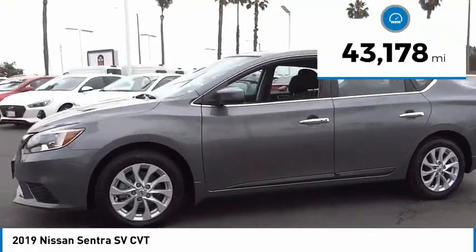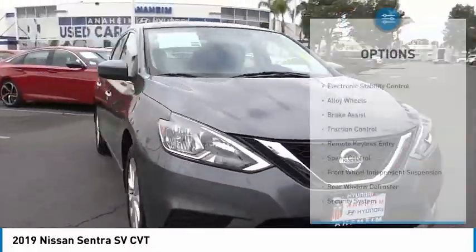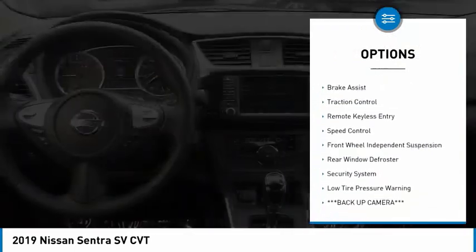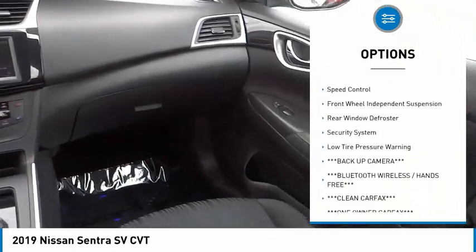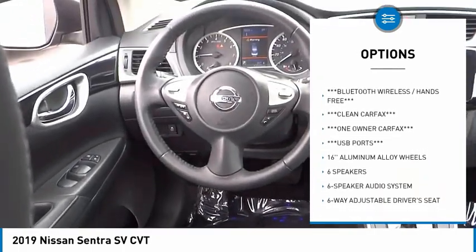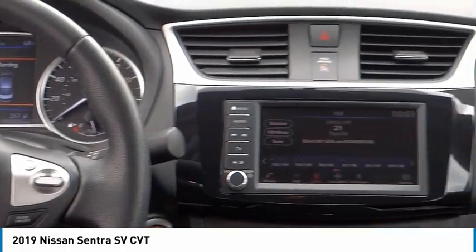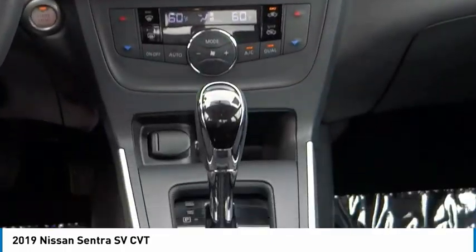This vehicle has less than 45,000 miles. Here are some of this vehicle's great options: electronic stability control, alloy wheels, brake assist, traction control, remote keyless entry, speed control, front wheel independent suspension, rear window defroster, security system, and low tire pressure warning.